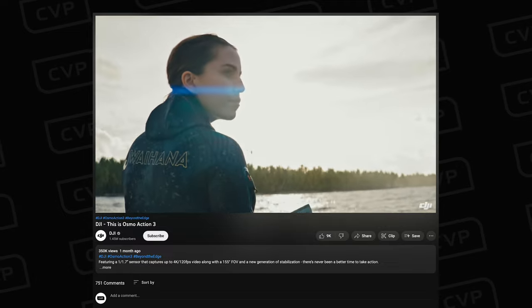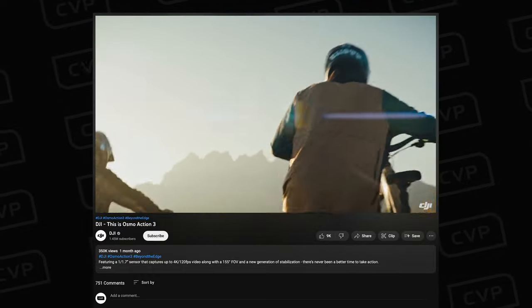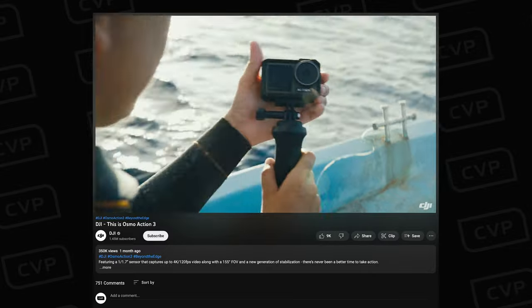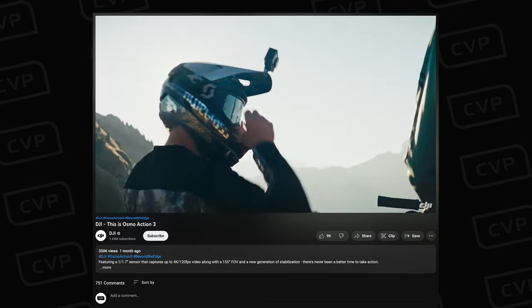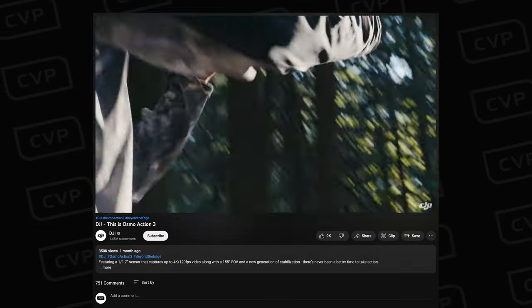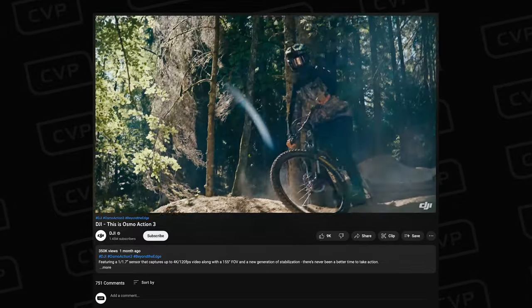The DJI Osmo Action 3 features a 1.7-inch sensor capable of capturing 4K up to 120p and full HD up to 240p. It has a super-wide 155-degree angle of view, better heat management, DJI's D-Cinelike picture profile, RockSteady 3.0 even in 4K 120, and improved battery life over its predecessor. The Adventure Combo comes with a case that can store and charge three batteries simultaneously, and it also has front and rear touch screens. Both cameras look like solid improvements — let us know in the comments whether you still use an action camera on your shoots.